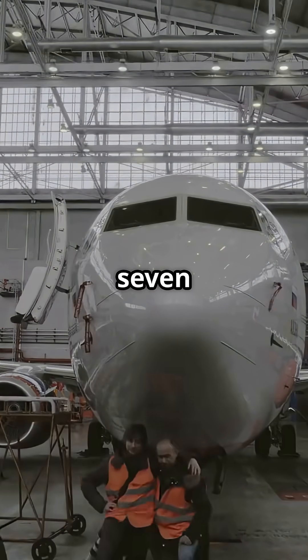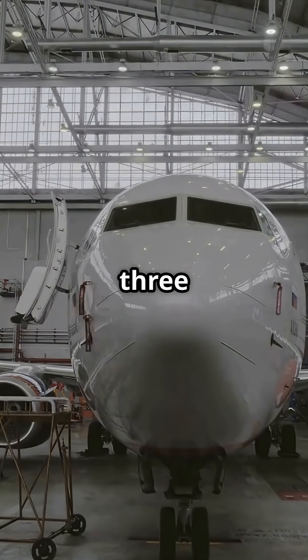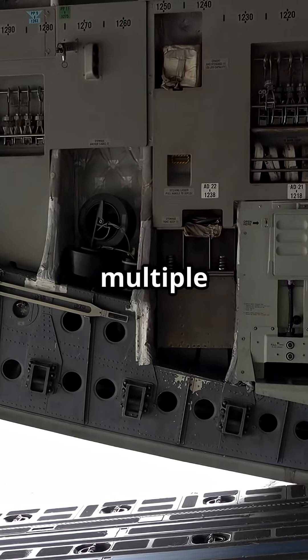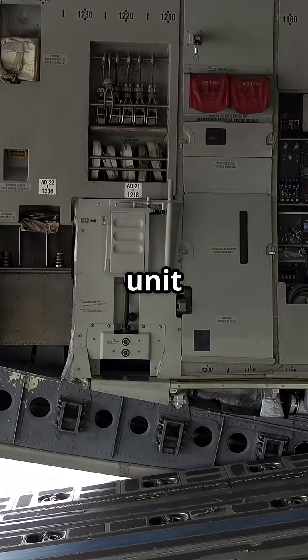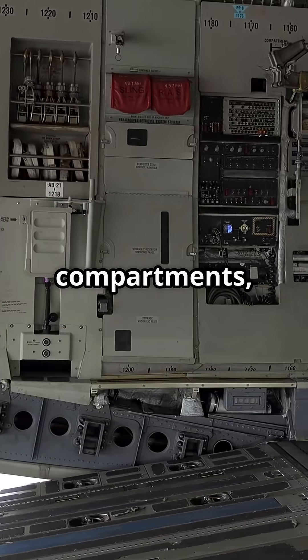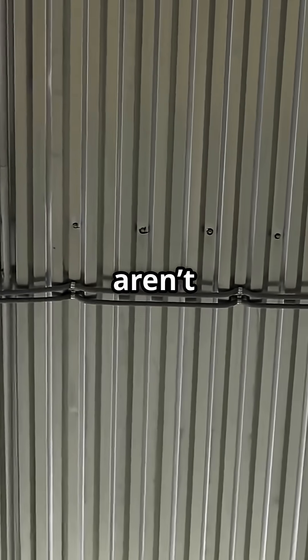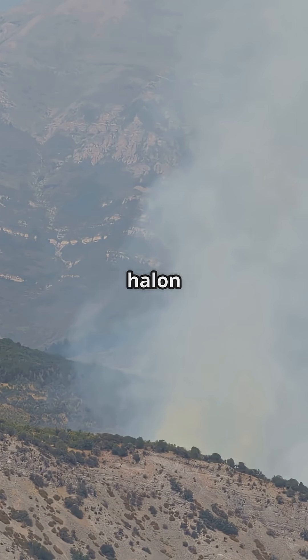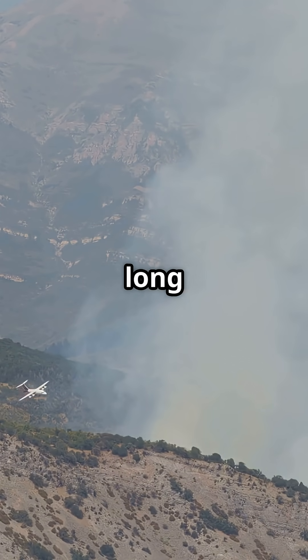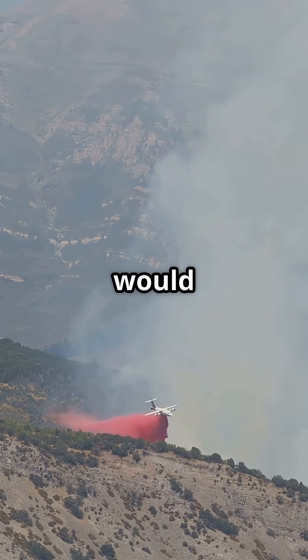Jets like the Boeing 777 and Airbus A350 are wired with multiple fire protection layers across the engines, auxiliary power unit bay, cargo compartments, and even the lavatories. These aren't smoke alarms — these are thermal detection loops and automatic halon systems designed to act long before anyone in the cabin would even smell smoke.